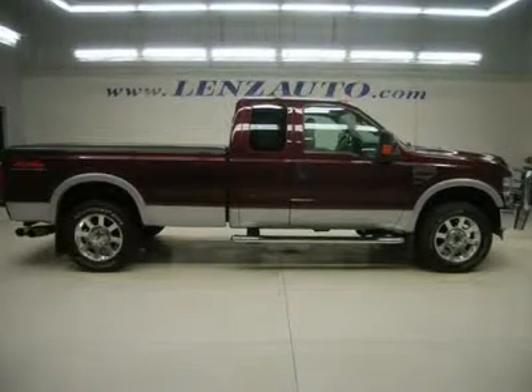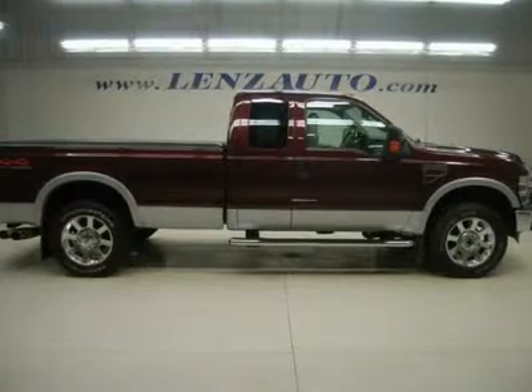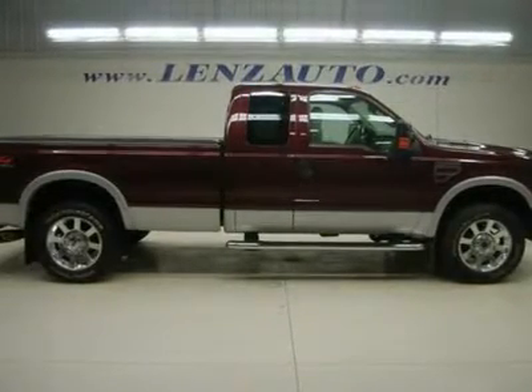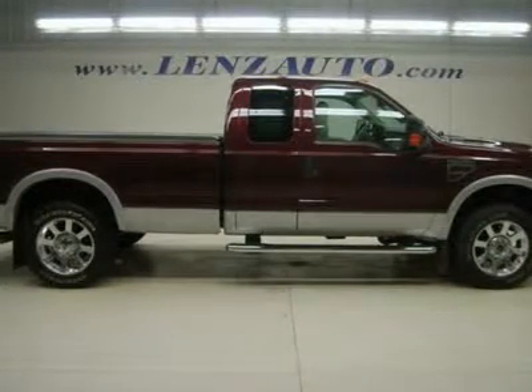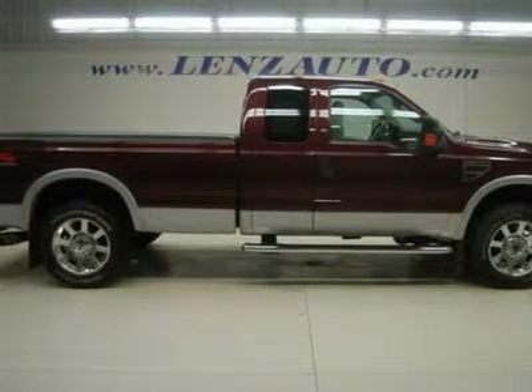Watch a full HD video of this 2008 Ford F-250. One owner, clean Carfax. 6.4 liter Power Stroke diesel engine, super cab extended cab four door, long box, Lariat trim package, automatic transmission, turn dial 4x4 four wheel drive.